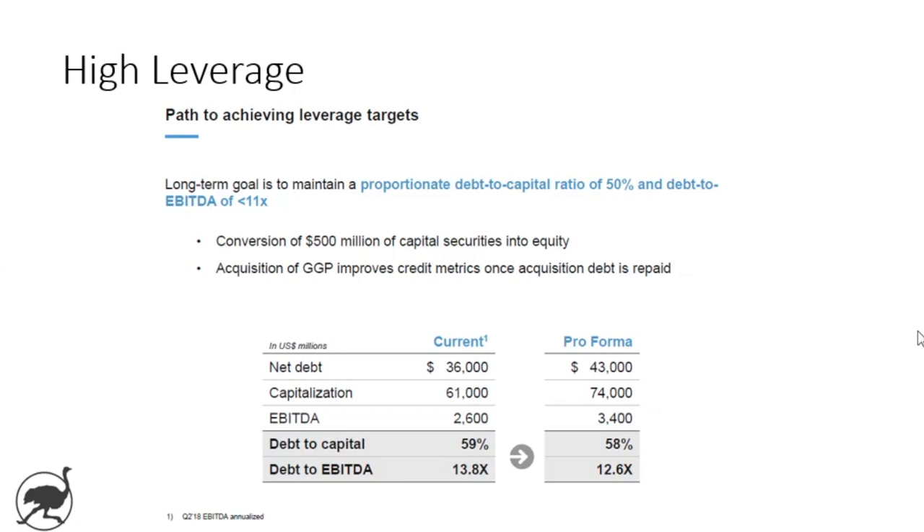Let's start with high leverage. It's a common one in the articles I've read, and it's also one that Brookfield Properties themselves discuss openly. At the recent Investor Day late last year, they had a slide that talks about leverage. Currently, pro forma for General Growth Properties, debt to EBITDA is 12.6 times, which is very high. Even within the context of REITs, 12.6 times is fairly high.